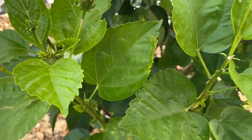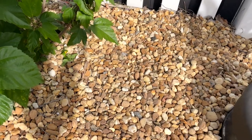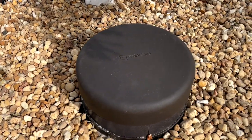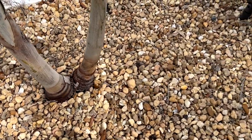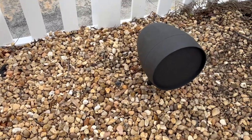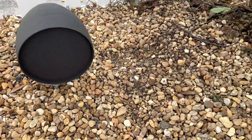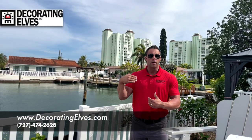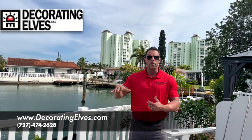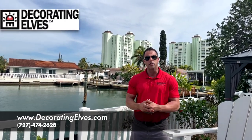We were able to take the sound of this outdoor entertaining space from pretty good to phenomenal, thanks to our friends at True Audio — the component speakers, the sub, the amp, simple to use, easy to operate, and weatherproof. All the wiring is buried so the homeowner doesn't have to think about it anymore. All they have to do is come and enjoy their space, entertaining their friends and family. Hit us up at Decorating Elves — we'd love to show you how we can make your outdoor space sound just as good as it looks.